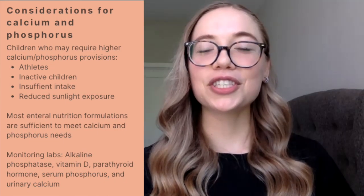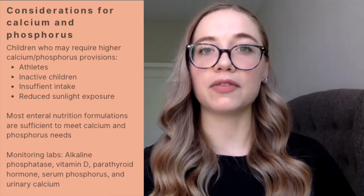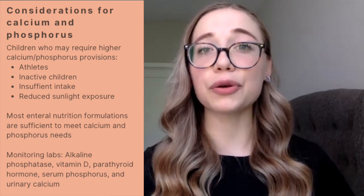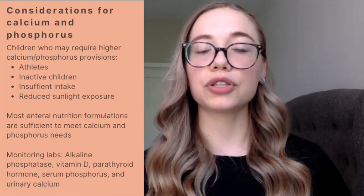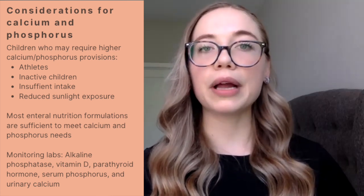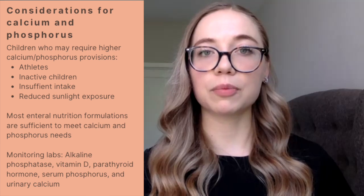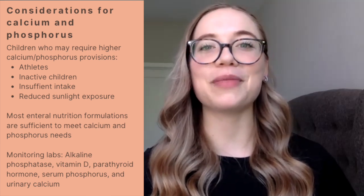Specific considerations for children and adolescents for calcium and phosphorus provision include patients with higher needs, such as athletes, children that are inactive, those with reduced sunlight exposure, as well as those with insufficient intake. From a nutrition support standpoint, most enteral nutrition formulations are designed to meet calcium and phosphorus requirements for each child when given at the appropriate recommendations based on age and weight. If you're ever concerned about calcium and phosphorus provision for your patient, you want to make sure you do a full nutrient analysis to ensure they're meeting those specific needs.